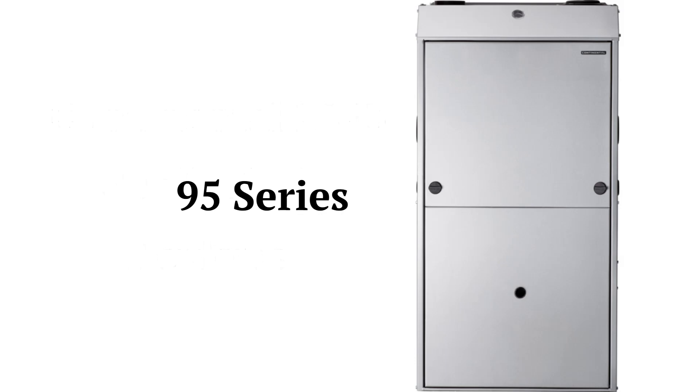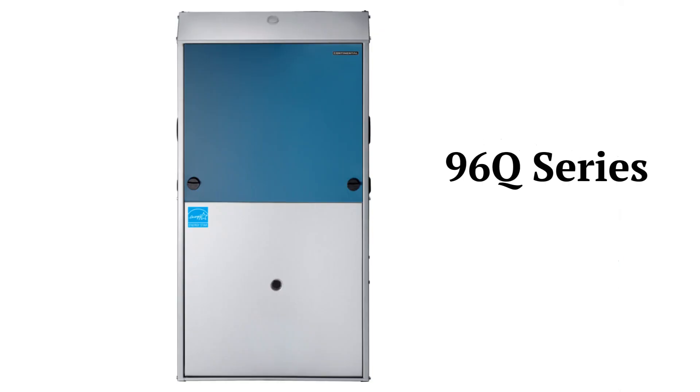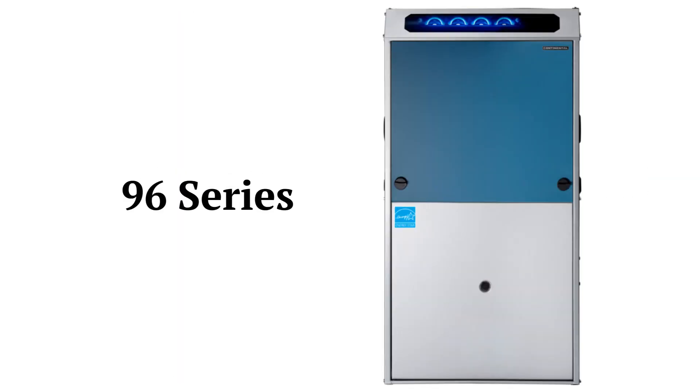The 95 series units are basic single-stage furnaces with a 95% AFUE efficiency and a constant torque blower motor, while the 96Q series offers premium two-stage units with a 96% combustion efficiency. The 96 series offers premium gas furnaces with variable speed blowers and they are Wi-Fi capable.